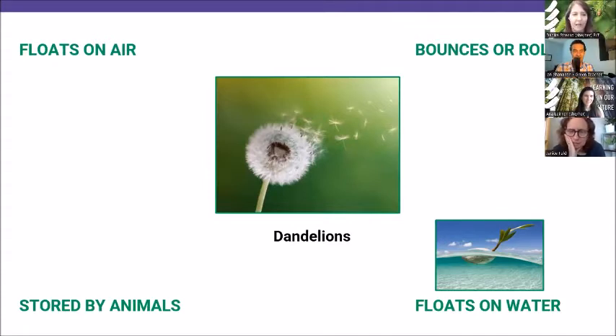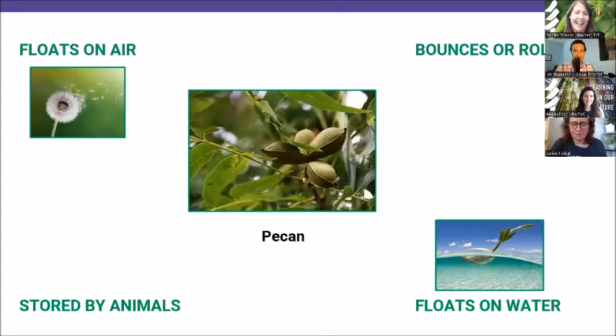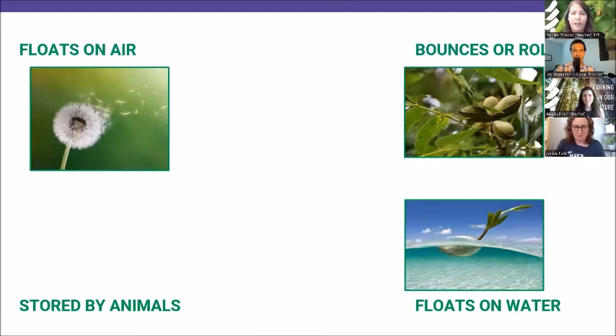For the final bonus round, let's take a look at the pecan. You can type it in the chat — how do you think those pecans get dispersed? One, two, three, go. How do we think those pecans move? So we've got quite a good flow in there. We might think 'stored by animals' — pretty tasty seed! But actually their most common form of dispersal is that nice, hard, tough shell that helps it bounce or roll away from the parent tree.